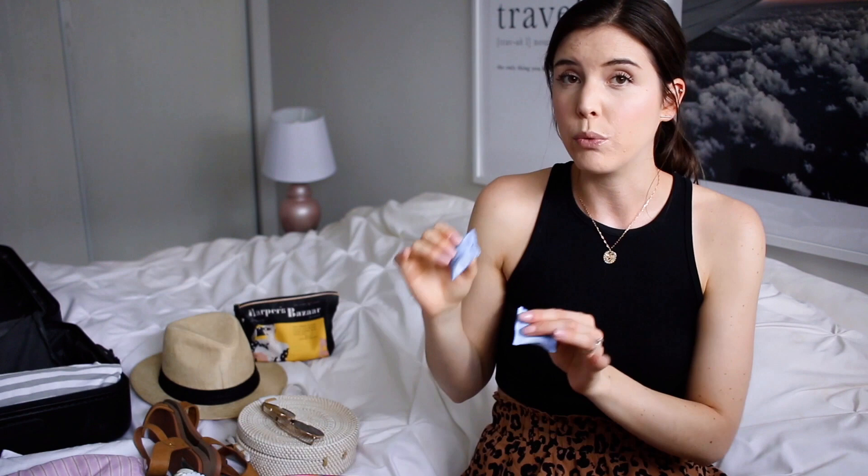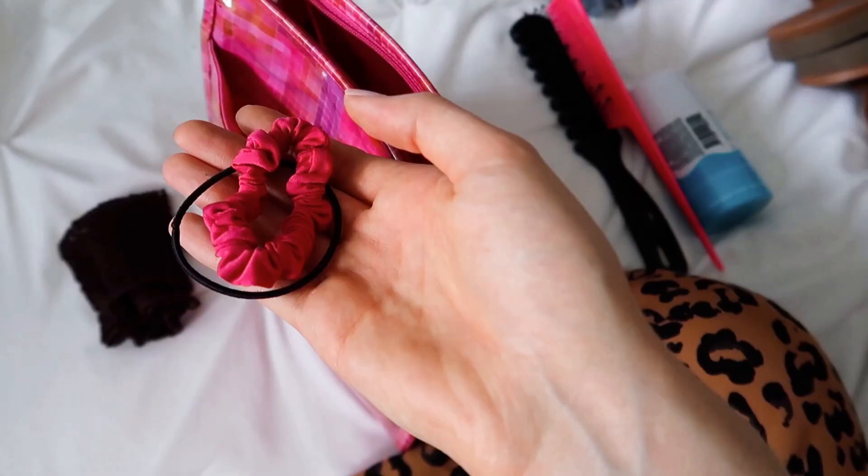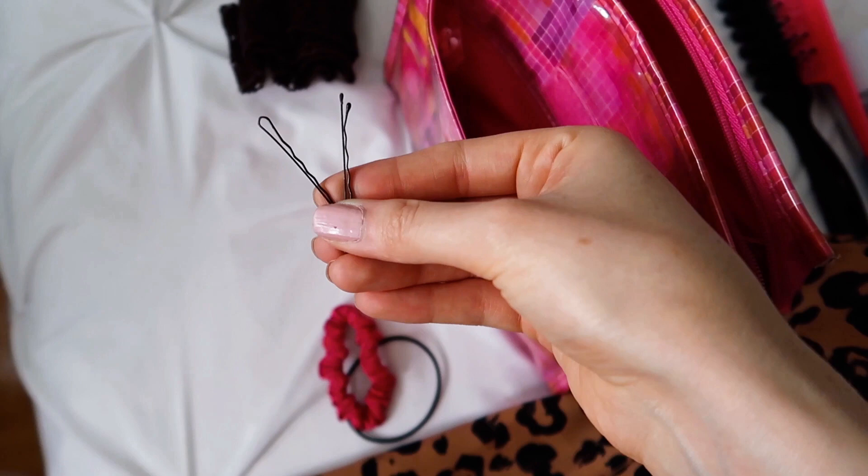In the front pouch of my toiletry bag I like to keep a lot of hair things — extra hair elastics, extra bobby pins, maybe a nail file, some Q-tips. Little things that you might forget to pack; in a pinch you already have them in there.